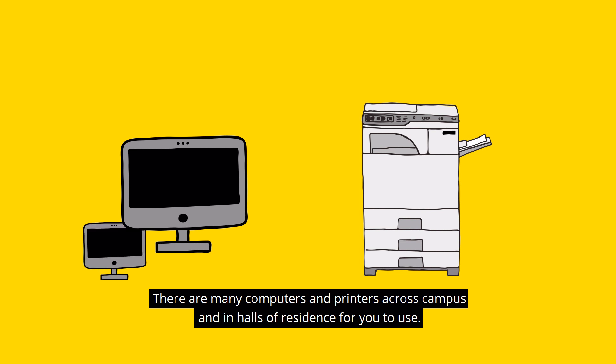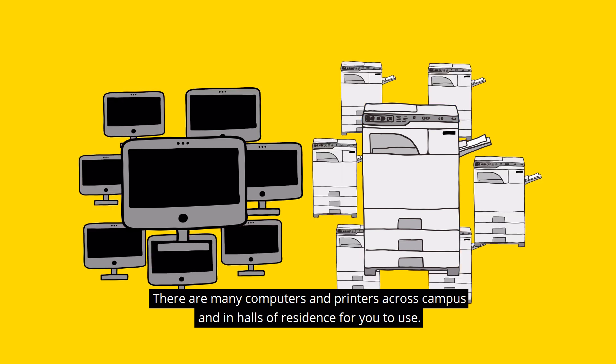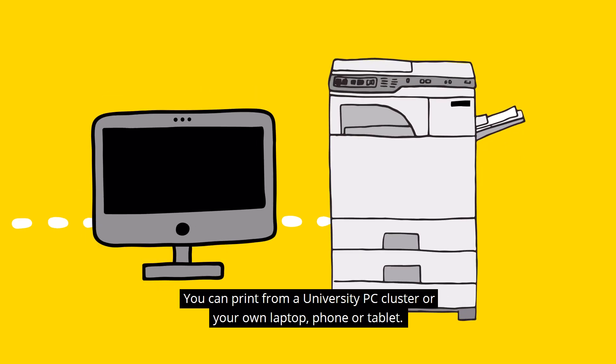There are many computers and printers across campus and in halls of residence for you to use. You can print from a university PC cluster or your own laptop, phone or tablet.